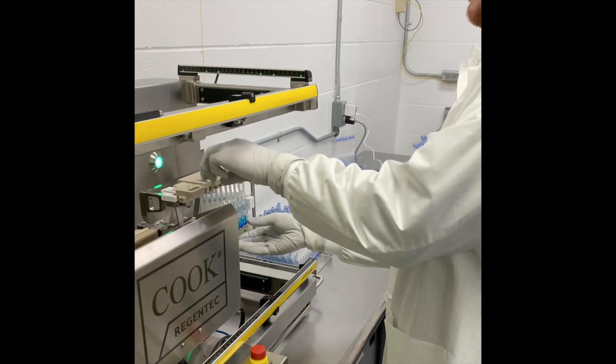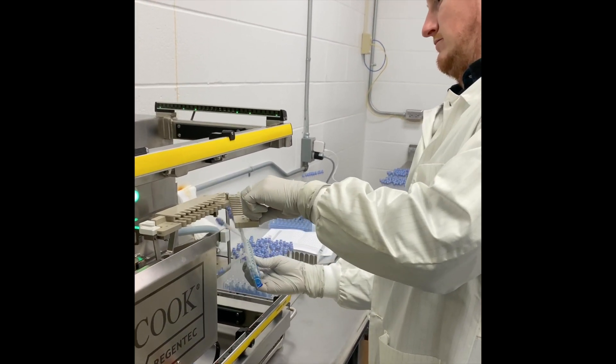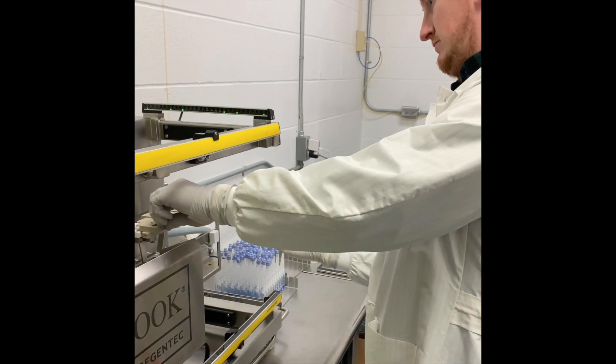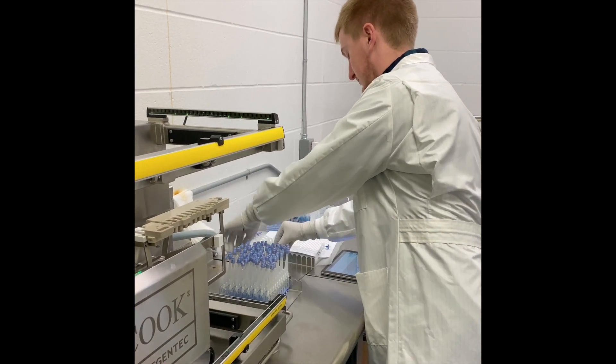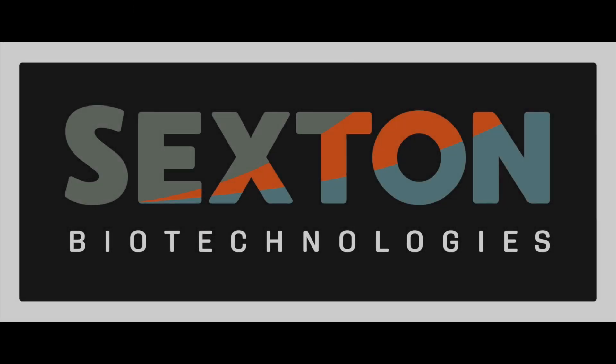Designed to work in a biosafety cabinet with only standard electrical supply, the AF500 provides manufacturers with an easy-to-implement fill solution without compromising on quality or performance.